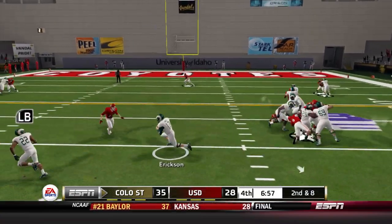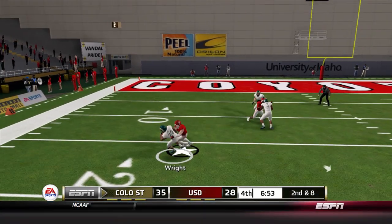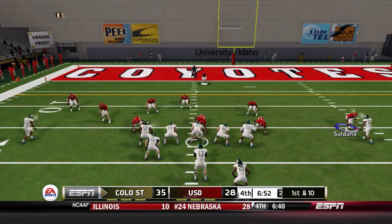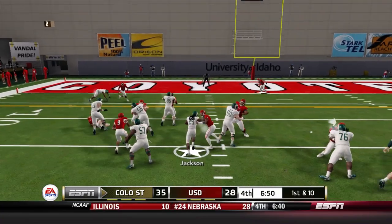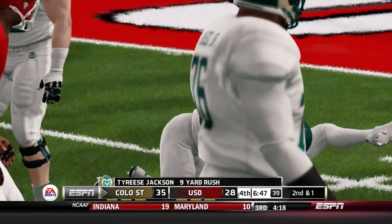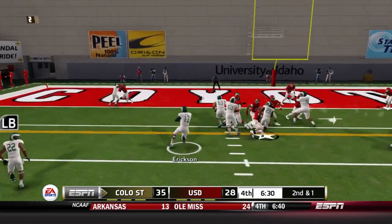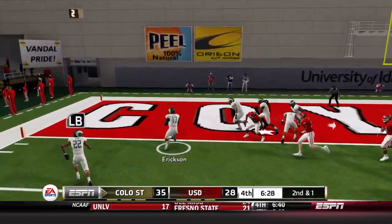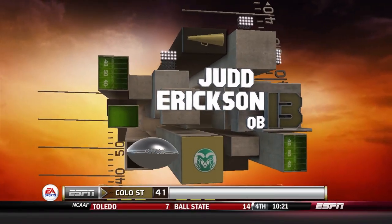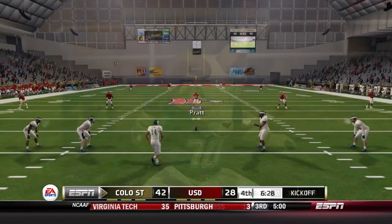The tight end comes in motion — Erickson flips it wide for a first down, brought down by Bukowski. Jackson on the carry — so tough to bring down, picking up extra yards after contact. Erickson keeps it and gets into the end zone — Colorado State extends their lead to two scores.